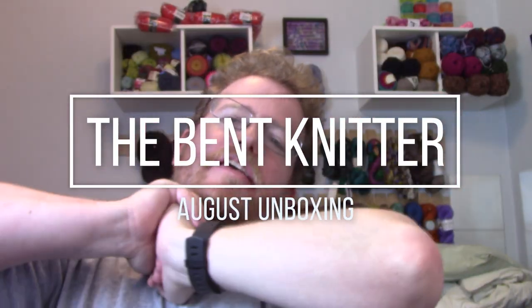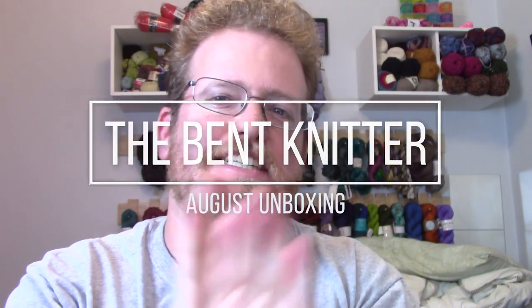Hi everyone, welcome back — it's the Bent Knitter! It's everyone's favorite time of the month where I do a lot of unboxings of all the yarn I got. I have the two yarn boxes that I have, and something a little extra. If you remember from last week, I mentioned Jason going to the Amish Fair — I'll put a link in the description below for that video on our other channel. I haven't looked at it yet, so that will be part of the unboxing at the end. Let's get started!